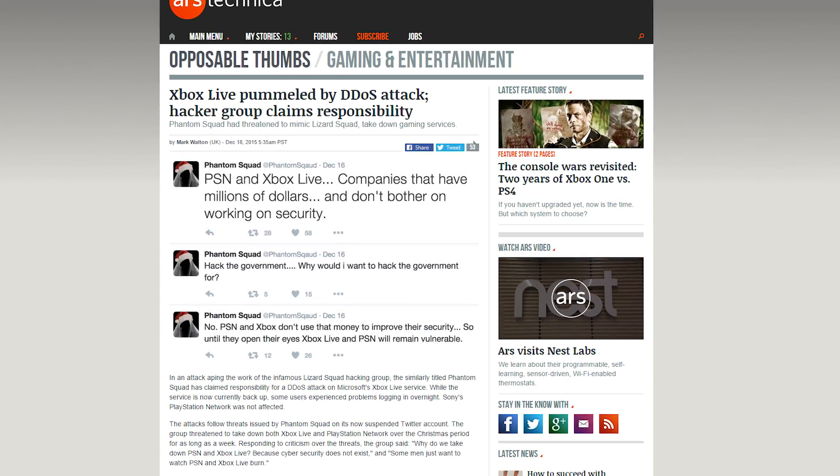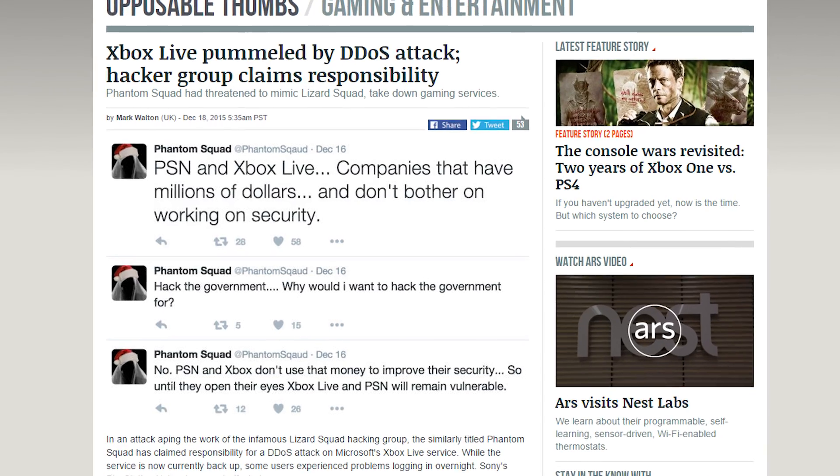A group called Phantom Squad has threatened to take down Xbox Live during Christmas and has already launched DDoS attacks. Seriously, guys — go find bugs for Google or something. They might pay you, and people won't think you're just board jerks.